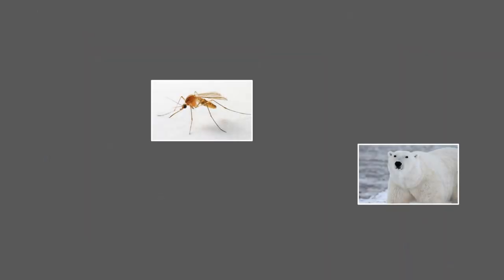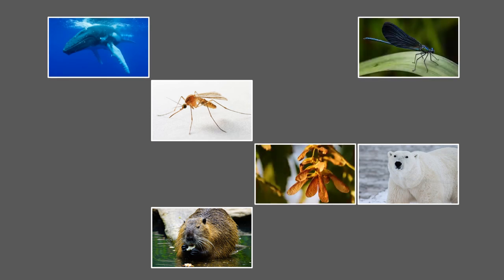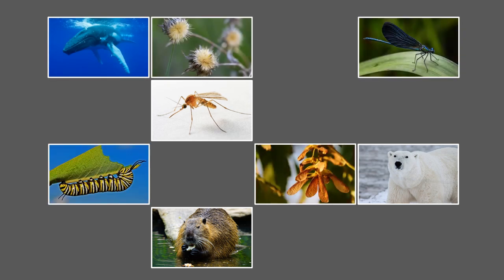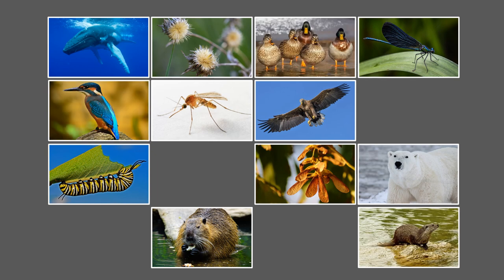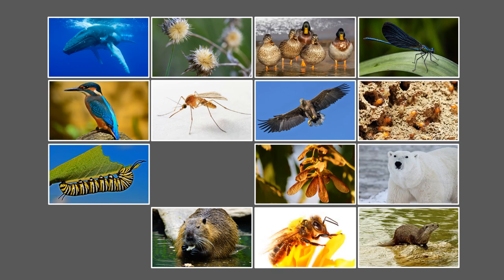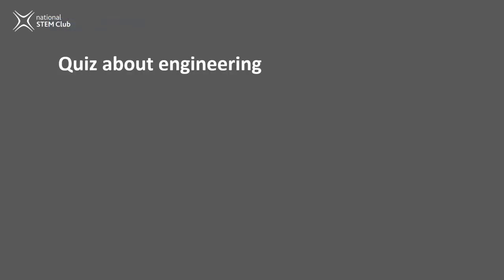Many animals, insects, and plants have become problem solvers too. They found clever ways to stay safe, find food, or communicate. And the solutions that nature has worked out can be used by engineers to solve some of our problems. This activity is a quiz about engineering and what ideas we've copied from nature to make things better for people.